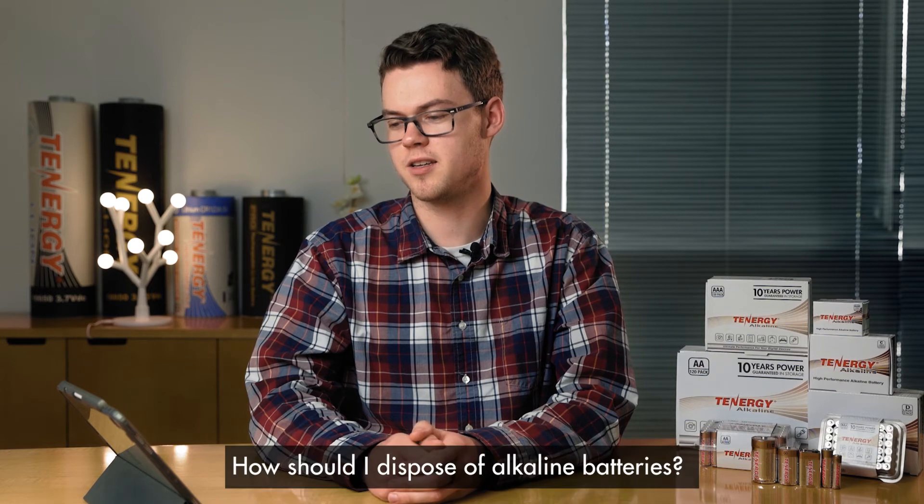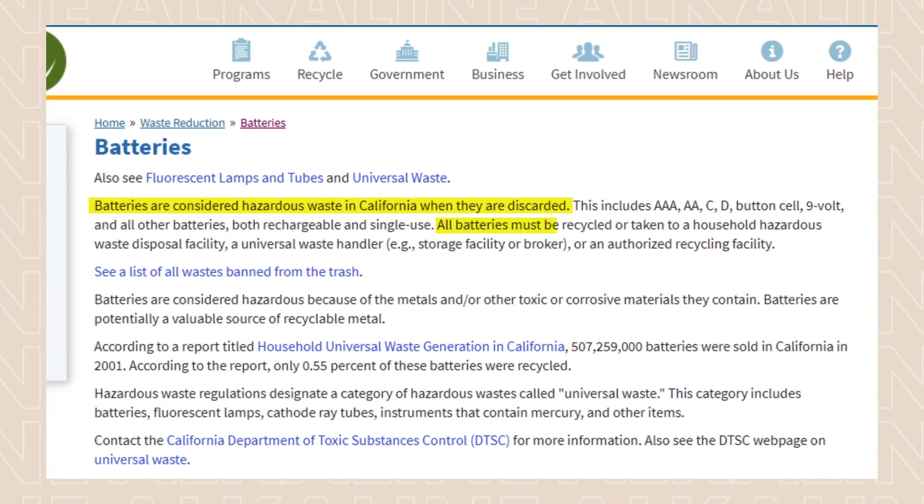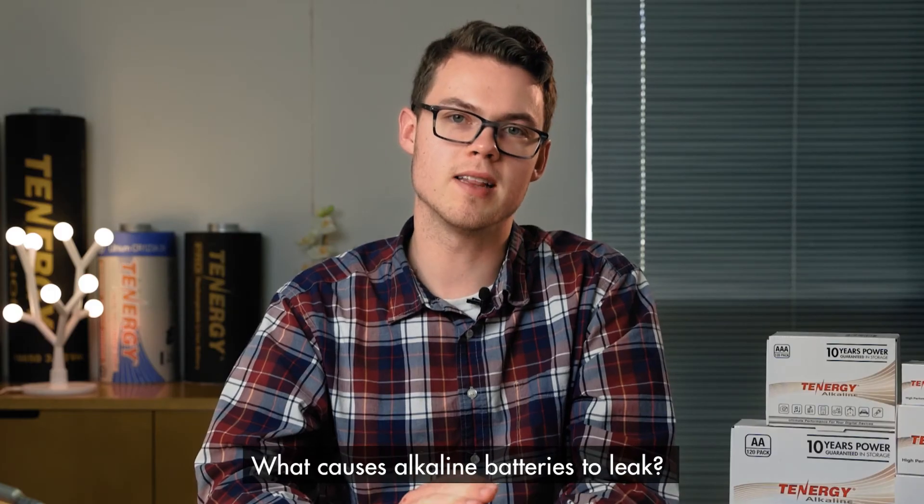Our next question: how should I dispose of alkaline batteries? It's best to check with your local or state solid waste authority to see whether you need to recycle them. In some states alkaline batteries can just be thrown in the trash, but in other states they are considered a hazardous material and must be recycled. If you're in California you'll have to recycle them — check the link in the description to find out where. Alkaline batteries can leak if you try to charge them or if you mix and match different types or sizes of batteries.